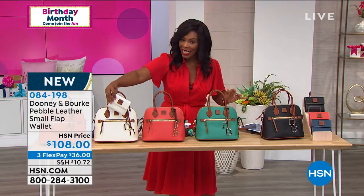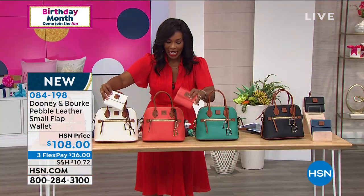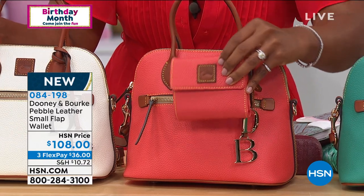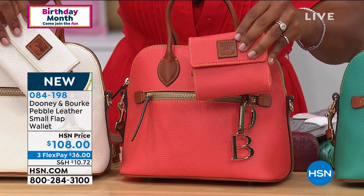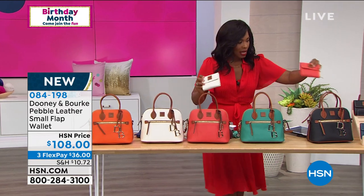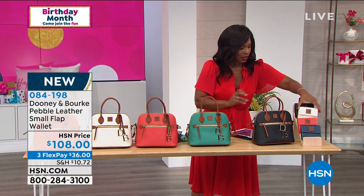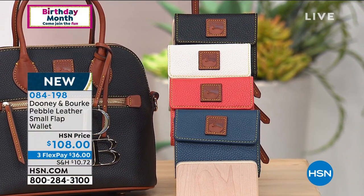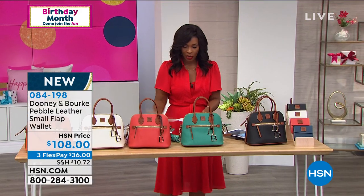The wallet comes in black, white, geranium, and navy — called jeans. When you pull out the matching wallet to go with your matching bag, it's just that nice clean look. There's just nothing better than having that great matching piece. The wallets are also on FlexPay, so enjoy those.